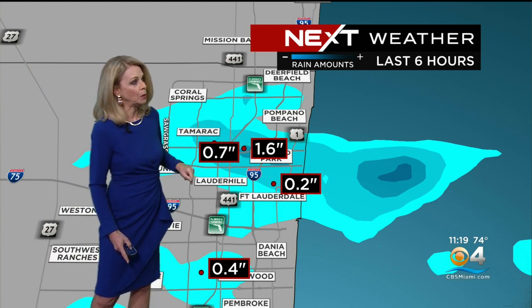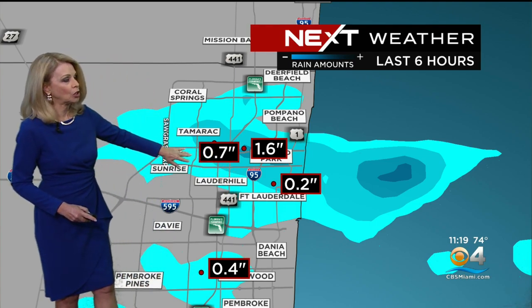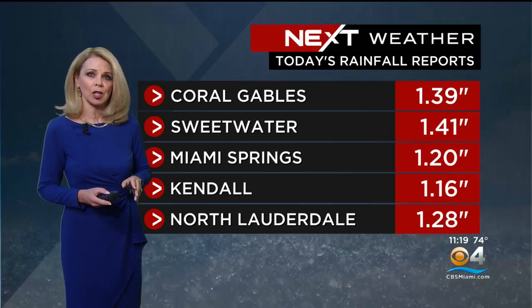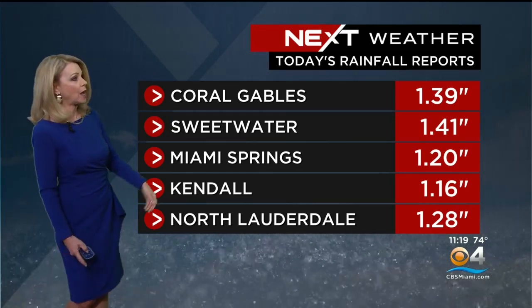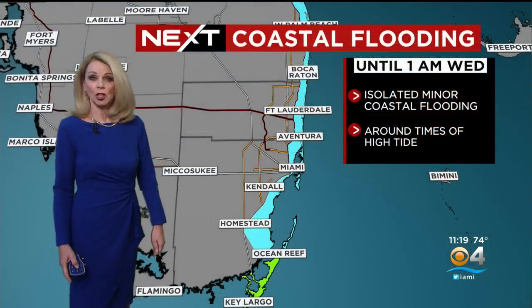This would be just to the south of Pompano Beach, a little bit less around Fort Lauderdale, and about a half an inch around the Tamarack area — it's really been focused on those areas. Some other spot totals today: Coral Gables picked up almost an inch and a third, Sweetwater almost an inch and a half, Kendall 1.16 inches, and North Lauderdale an inch and a quarter.